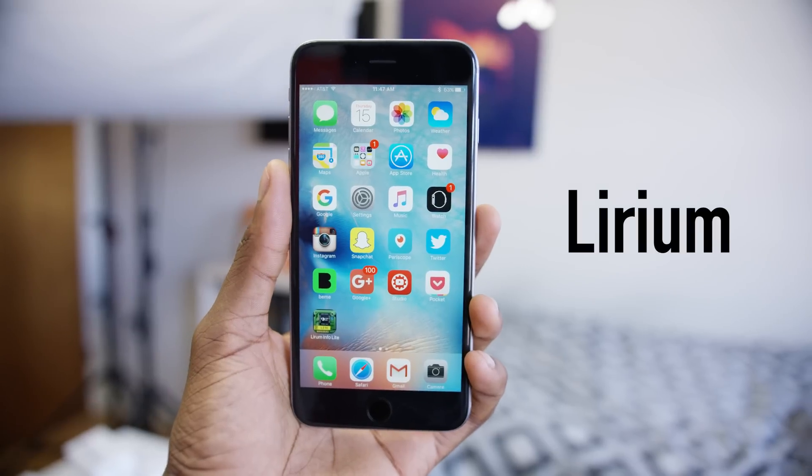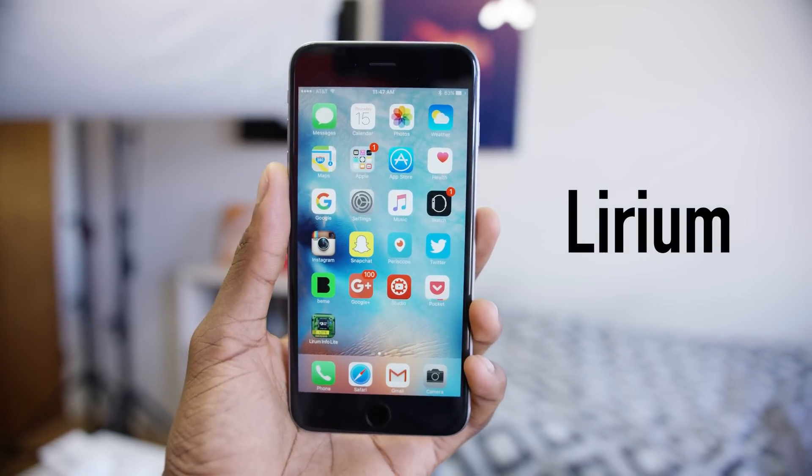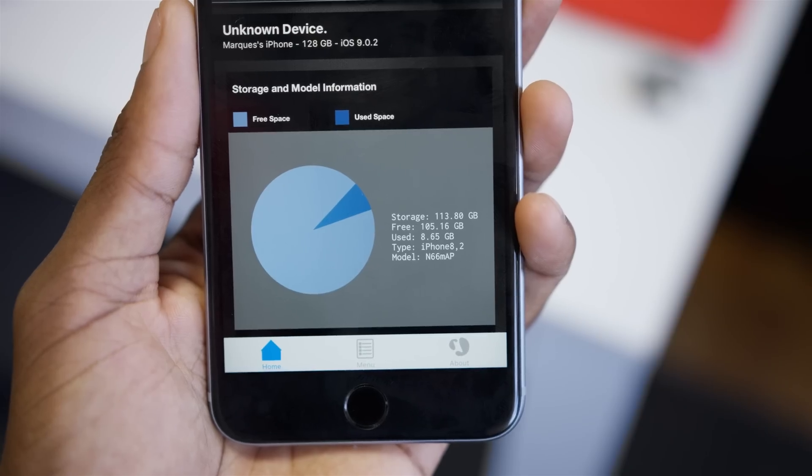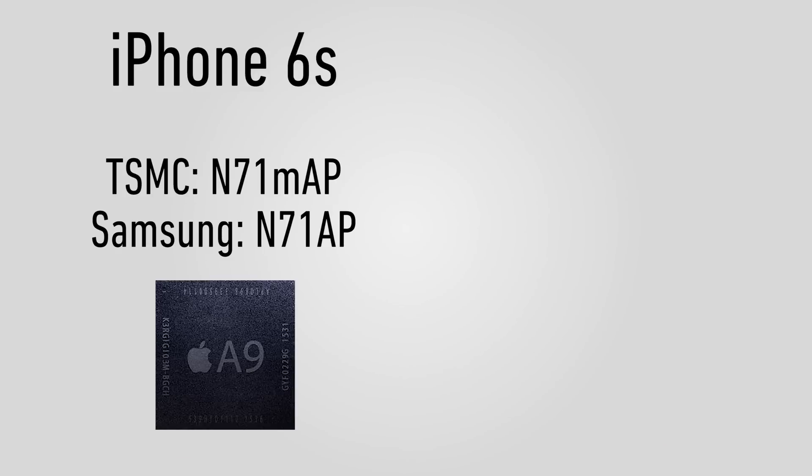The only way to know which version of the A9 chip you have is to check after you buy it. There's an app called Lyrium in the App Store — it's free, and I'll link it below. On the about screen, it will tell you what model CPU you have. In the iPhone 6S, it's the N71MAP for the TSMC-built A9 chip and the N71AP for the Samsung-built A9.